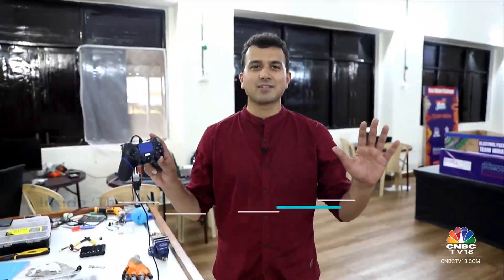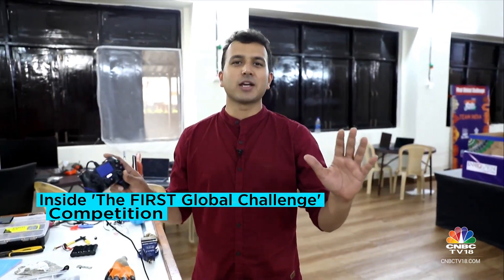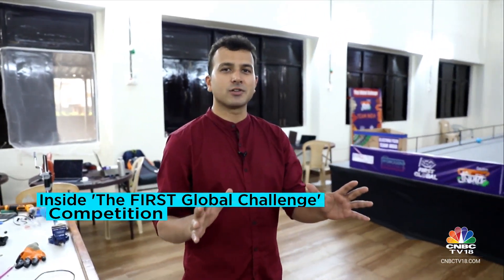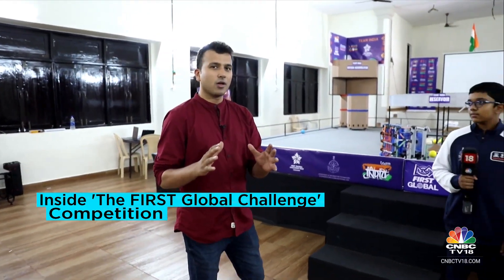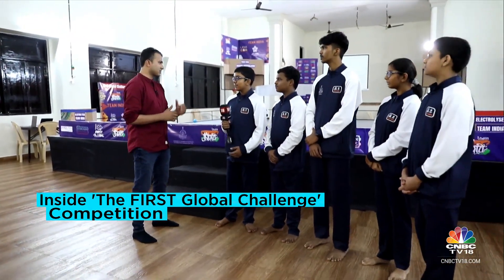What I have in my hand is Team India's controller to their robot. I'm in possession of it because it was the only way I could get their attention for a chat. They're in the final stages of their preparation before they fly out to the First Global robotics competition in Singapore. What is the competition about? What are the rules? Saipranath is going to start telling us.